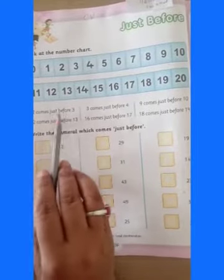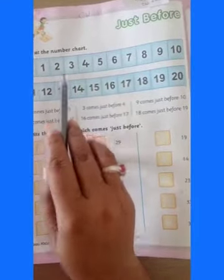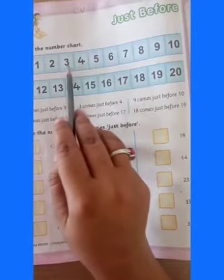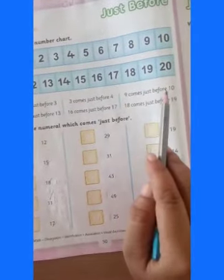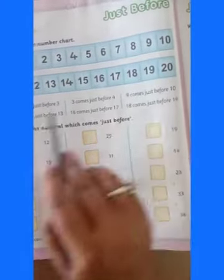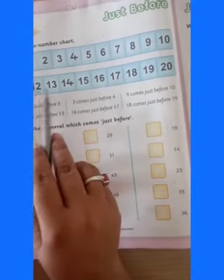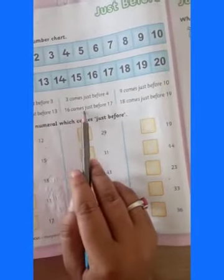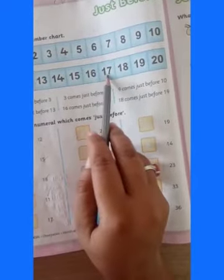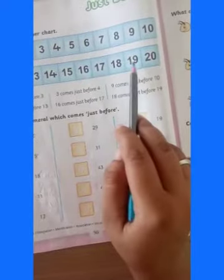2 comes just before 3. 3 comes just before 4. 9 comes just before 10. 12 comes just before 13. 16 comes just before 17. 18 comes just before 19.